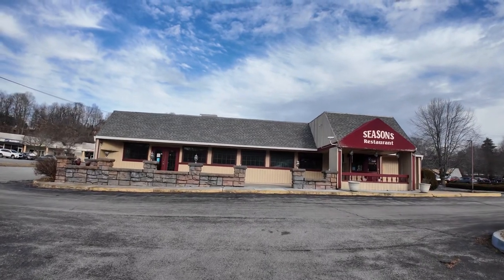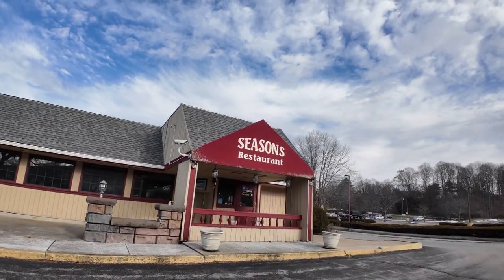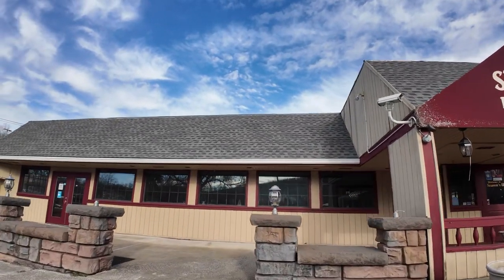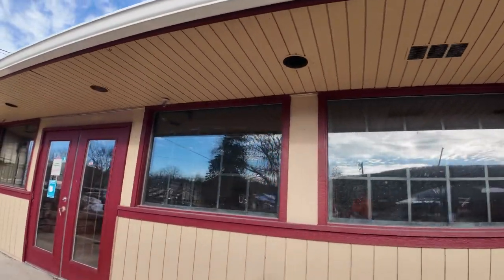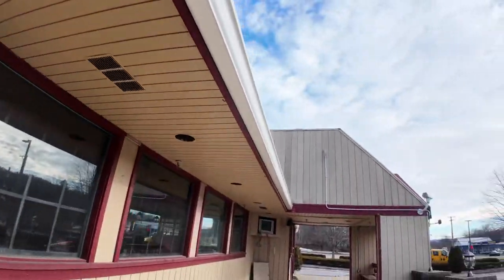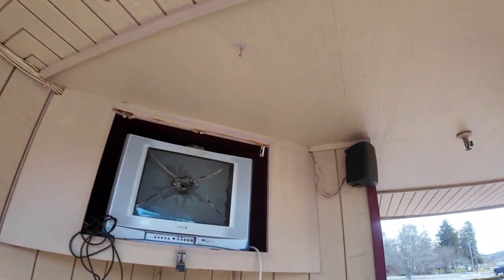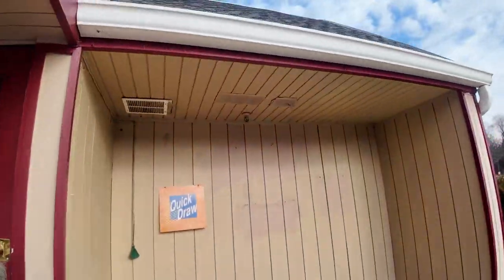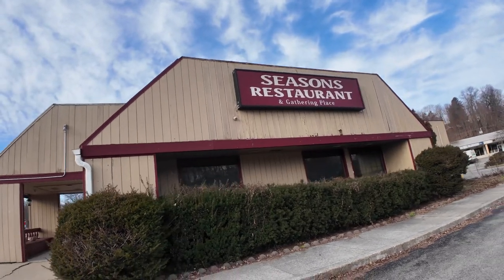Here is an abandoned diner — the Seasons restaurant. I think it's for sale, but let's have a look. Is anything going on in here? It looks like they're keeping it clean. I hope no one sees me doing this. Someone broke the TV, and obviously you can't go in that way. Let's go for a walk around Seasons.